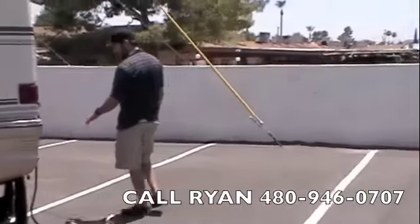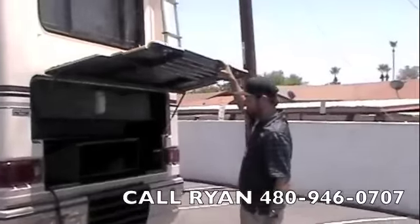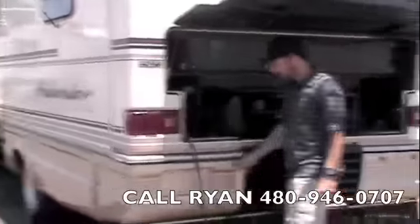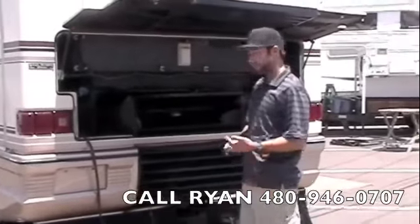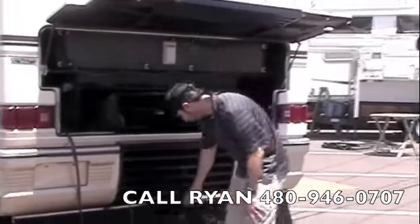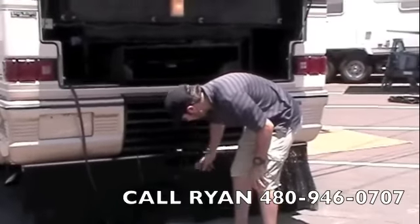We've got a rock guard in the back, rear ladder, and your backup camera up top. We've obviously got the diesel engine back here. We've got your built-in 30-amp power port, as well as your phone and cable hookups. Down here we've got your six-way circle plug-in and your hitch receiver.